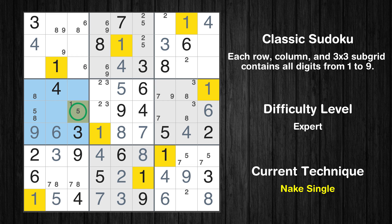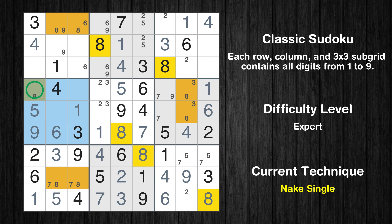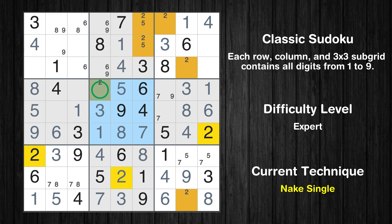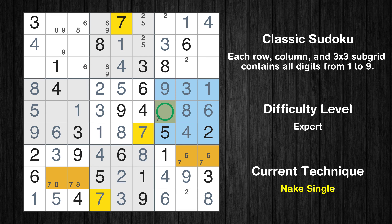Only one position left in the fourth box where value 1 can be placed. Only one position left in the fourth box where value 5 can be placed. Only one position left in the fourth box where value 8 can be placed. Only one position left in the sixth box where value 8 can be placed. Only one position left in the sixth box where value 3 can be placed. Only one position left in the fifth box where value 3 can be placed. Only one position left in the fifth box where value 2 can be placed. Only one position left in the sixth box where value 9 can be placed. Only one position left in the sixth box where value 7 can be placed.